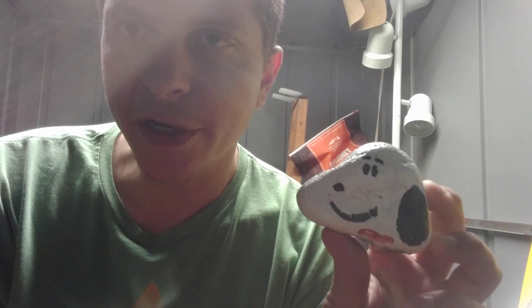I was able to figure out who painted this rock. It was Tawny of La Puente. And this is a really cool design. It's one of three.